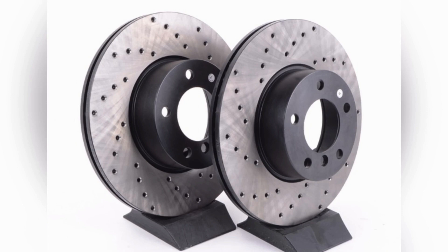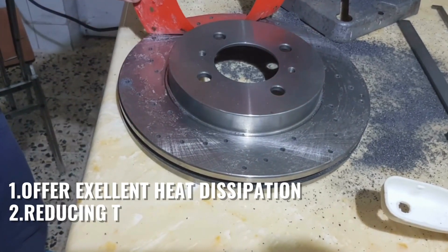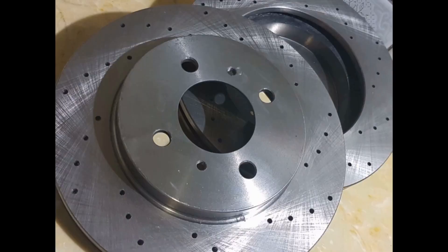Drilled rotors, on the other hand, have holes drilled into the rotor surface. These holes offer excellent heat dissipation, reducing the risk of brake fade and enhancing braking performance. They are often chosen for high-performance and racing applications.